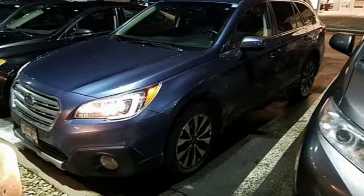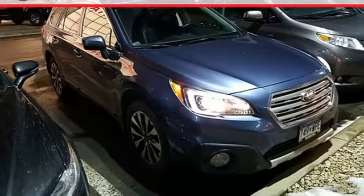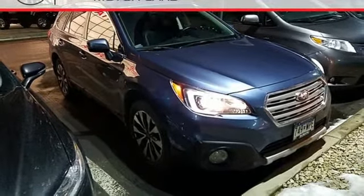Active grille shutters, gas pressurized shocks, and an H4 engine. Vehicles that are easy to love for a long time — Subaru.